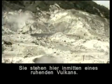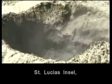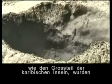At Sulphur Springs Park, you are in the middle of a dormant volcano. The island of St. Lucia, and indeed most of the islands of the Caribbean, were formed by episodic volcanic events that took place millions of years ago.